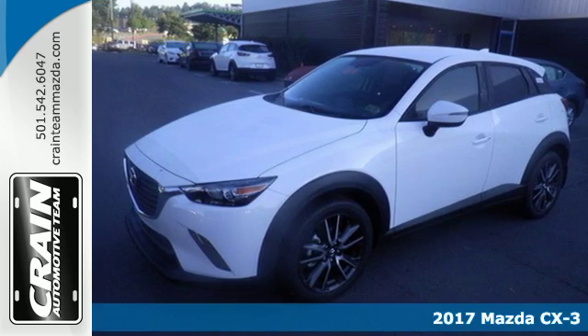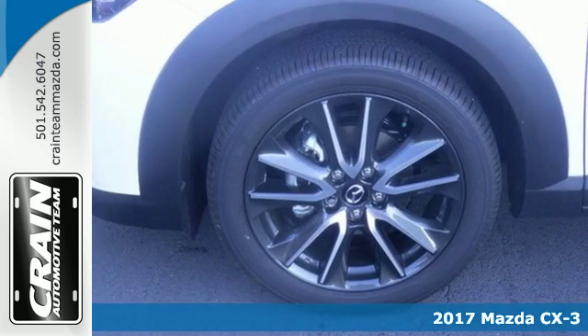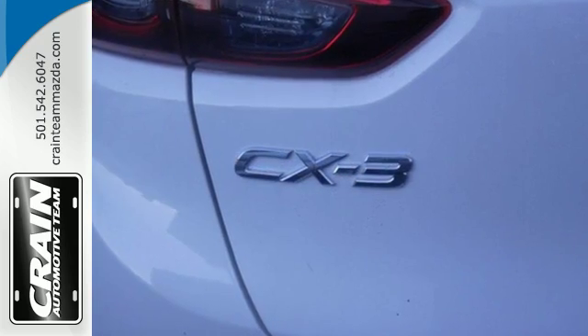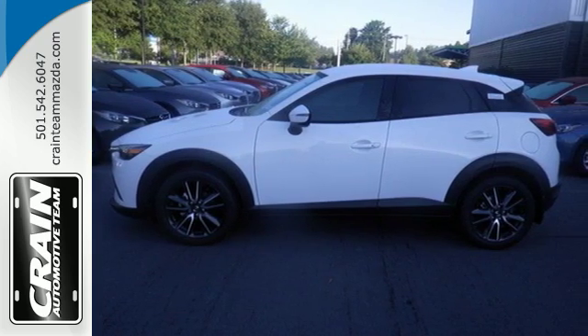Here's a 2017 Mazda CX-3. This is sportiness raised. It gives you a clearer view while putting the sport in sport utility. The Skyactiv-G 2.0-liter engine and 6-speed automatic transmission with manual shift and sport modes make this CX-3 fun to drive and fuel efficient.